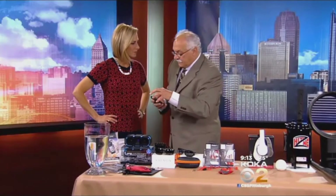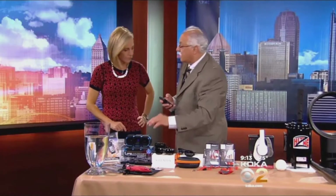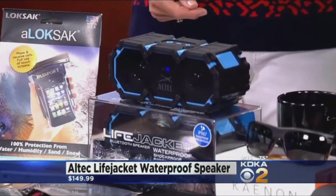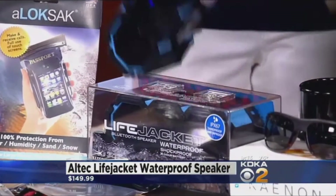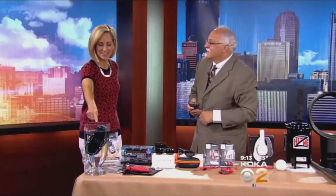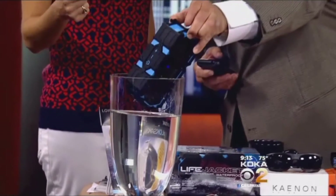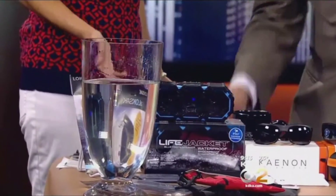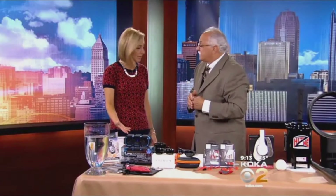What's next? This is called the Life Jacket, by Altec Lansing. It's a waterproof Bluetooth speaker. I've already paired it with my phone, so we're going to listen to it. The bass is making the water move! You can take it out of the water and it's still playing. Isn't that incredible? This is the speaker you've got to have by the pool — $149.99. It has all that capability and really great sound.